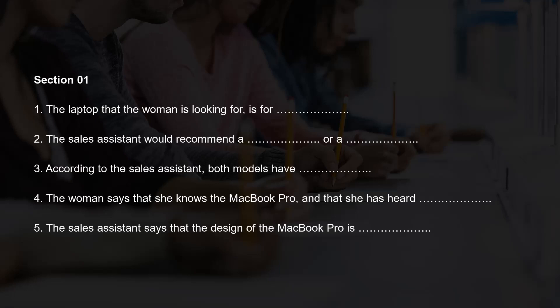Now turn to Section 1. You will hear a conversation between a sales assistant in a computer store and a customer who is interested in buying a new laptop. First, you have some time to look at the questions. Now listen and answer questions 1 to 5. You should answer the questions as you listen, as you will not hear the recording a second time. Listen carefully.